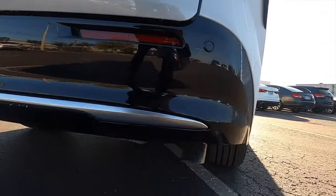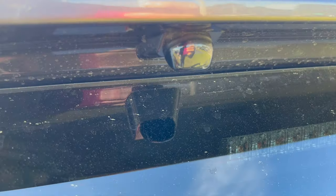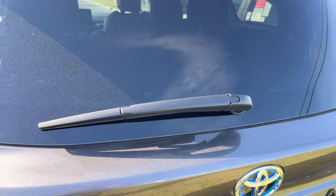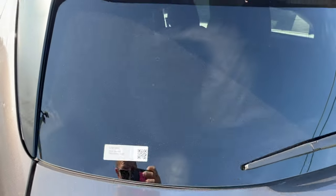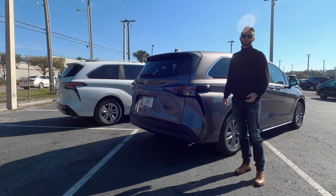When you get into the Limited and Platinum tier, you can option a digital rearview mirror and also a dash cam, which we have on the XLE — it has a camera on the front and on the back, so you don't have to purchase it aftermarket. It's already installed through the dealer.